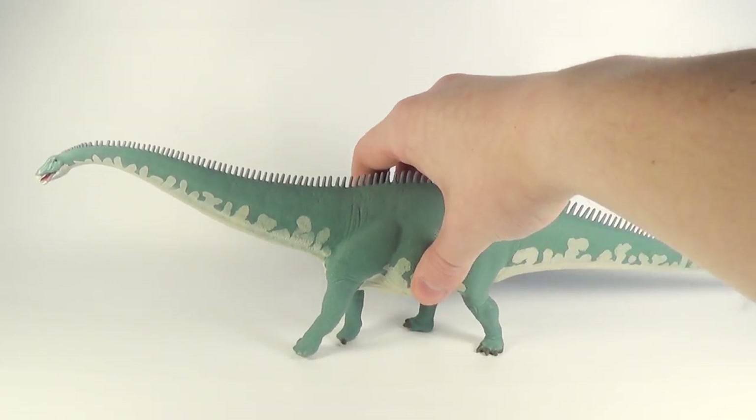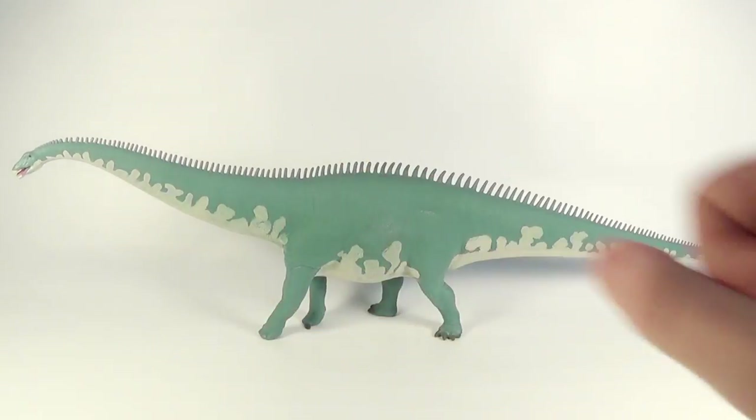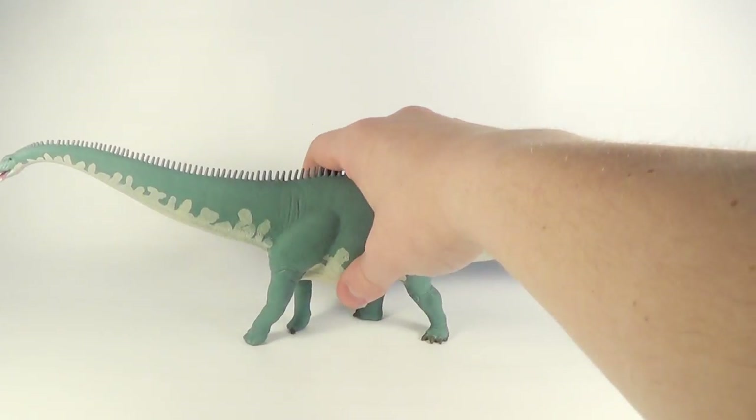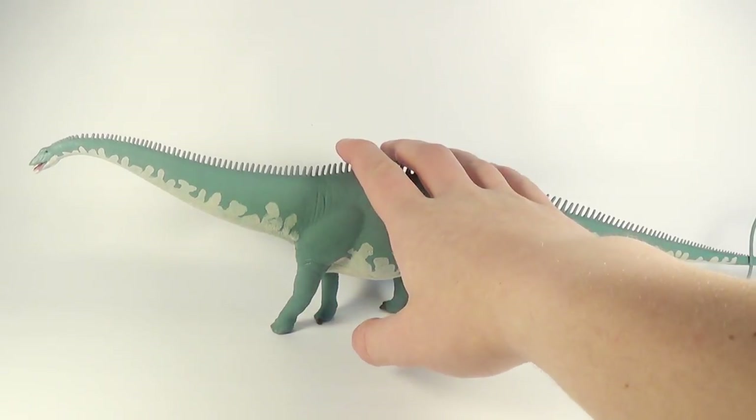Up next we have the very long Diplodocus from Safari Limited. Love the color scheme on this one — cannot wait to do a review on it. It's absolutely massive, as you can see. Make sure you guys stay tuned for this one coming very soon on the channel.